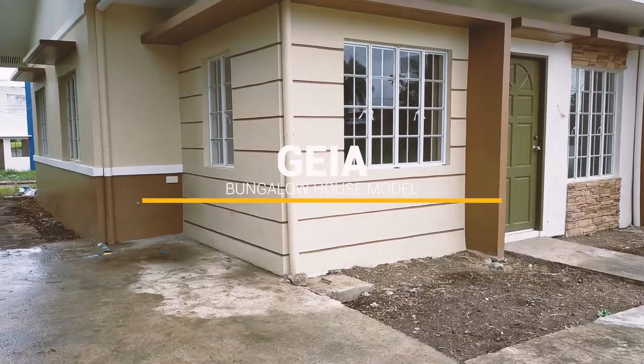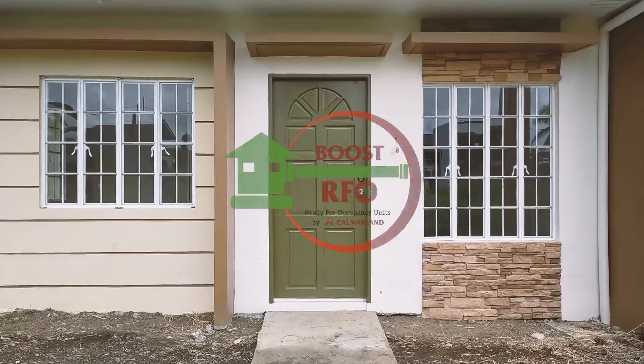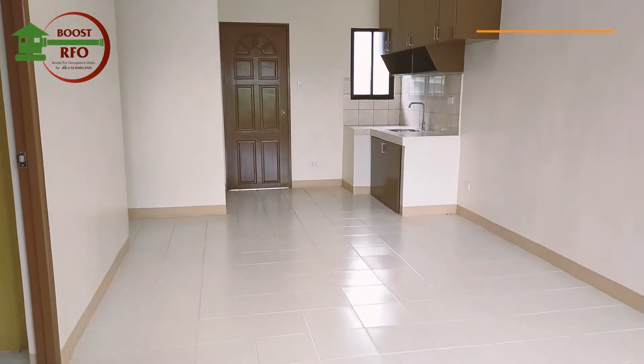Jaya House Model A is a bungalow with 3 bedrooms and toilet and bath. Here you can see the facade. Now let's take a look at what's inside this beautiful house.